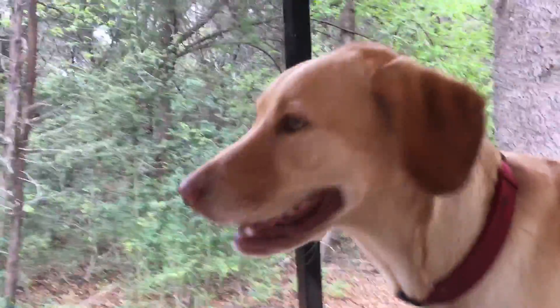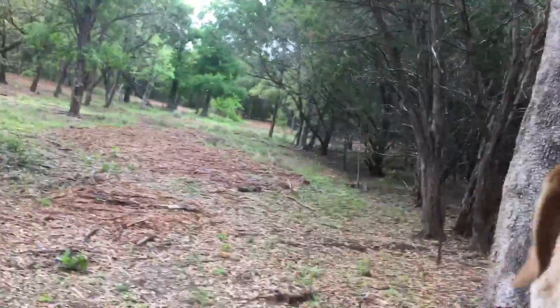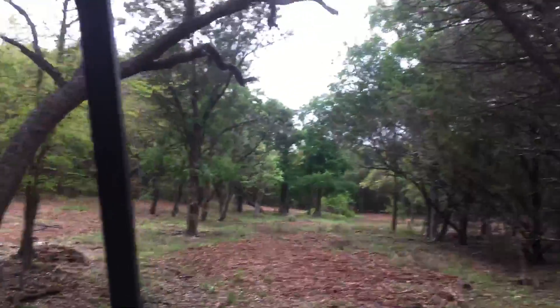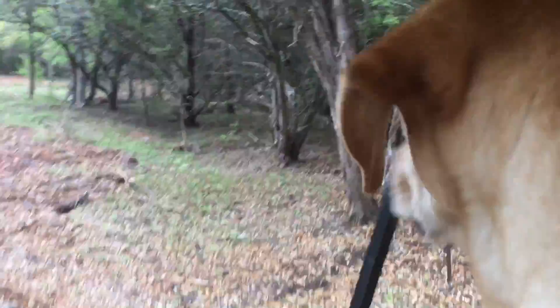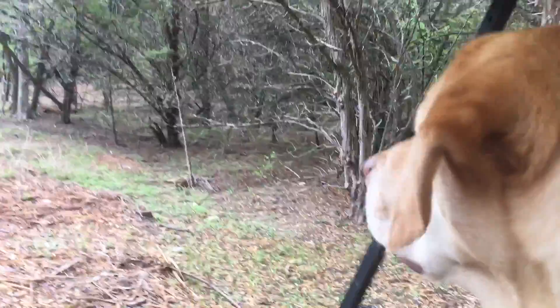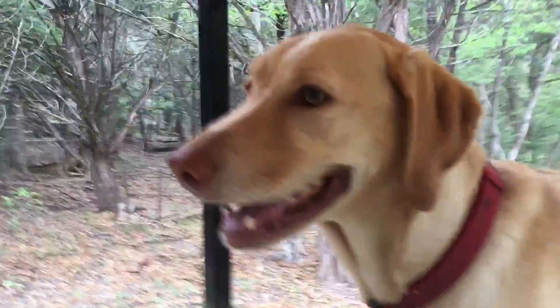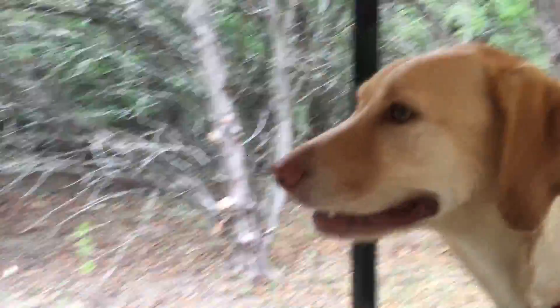You notice these dogs — they kind of turn into different animals when they're in the golf cart. They're just intent; they don't bark, they don't make noise. They understand it's a critical mission. Look at Barney's focus — the guy is wired. If something moves, if there's a stick out of place, he's on it. Same for Miss Daisy — she won't even look at me, she's just laser focused.